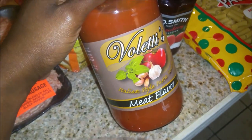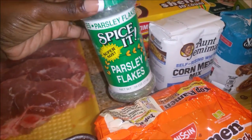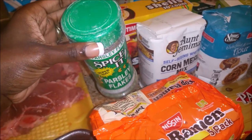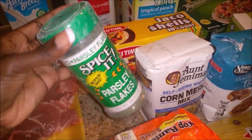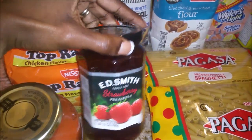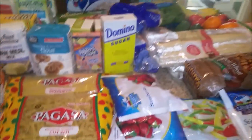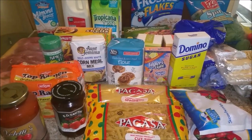I got a jar of spaghetti sauce and some ramen noodles. We were out of parsley flakes so I picked up a big thing of parsley flakes — the flour was coming out a little bit so that's why it's white. I also got some strawberry preserves to eat with my toast. And that's everything I picked up today.